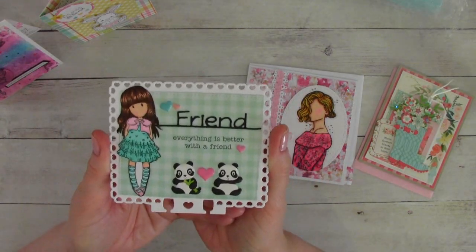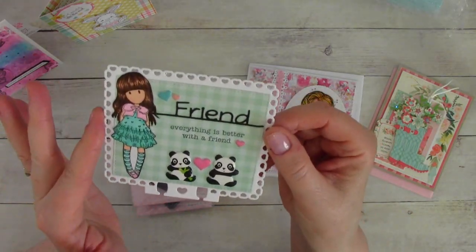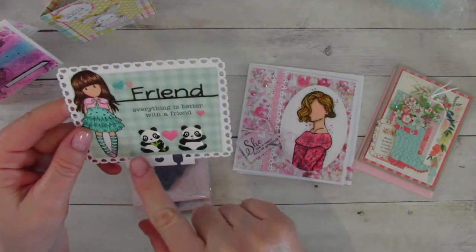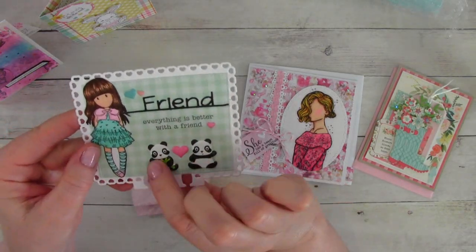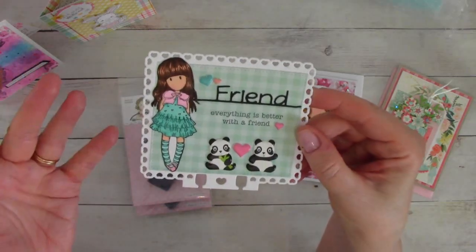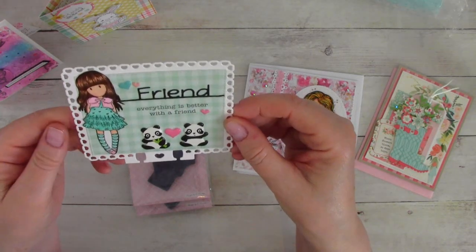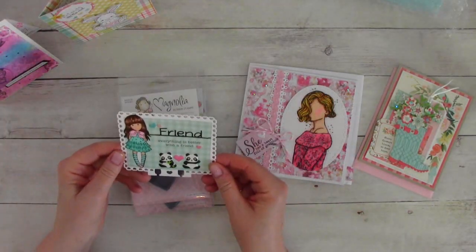I hope you guys saw Tina's memory decks video that she created. She made two memory decks cards for my challenge, and this one is gorgeous. I'm not going to turn it over — it has all her personal information on the back — but it is beautiful. She loves pandas, so she's got two little pandas here, which are so cute. They're the little puffy stickers, a little heart and more hearts. I love it. Tina and I both have the same favorite colors. Of course we do. And it says: Friend — everything is better with a friend. I love that. Beautiful hearts all the way around the memory decks, and then one right there in the middle. Super sweet.